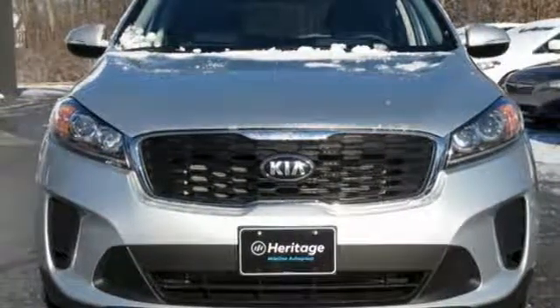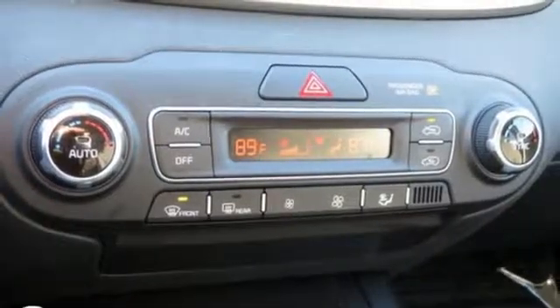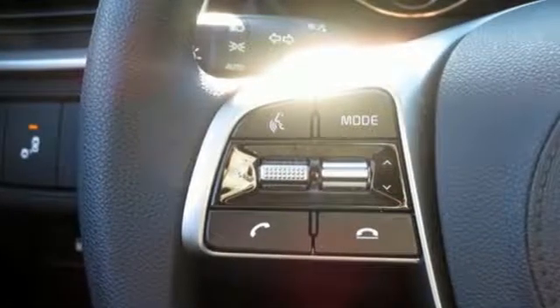And V6 engine. Consumer Reports finds the Sorento offers lots of interior space, yet is easily maneuverable and simple to access.